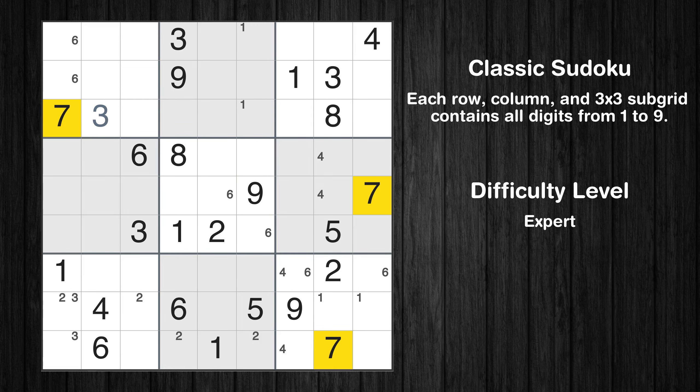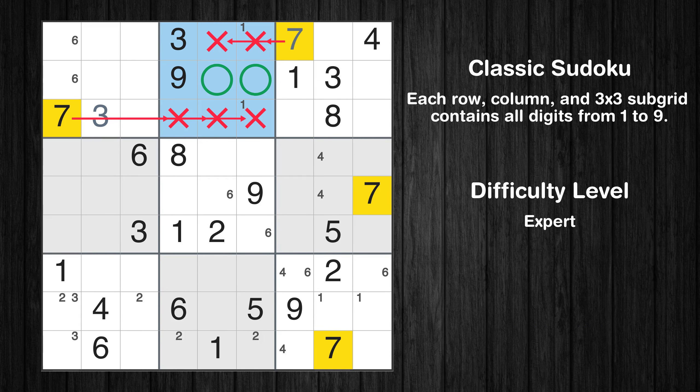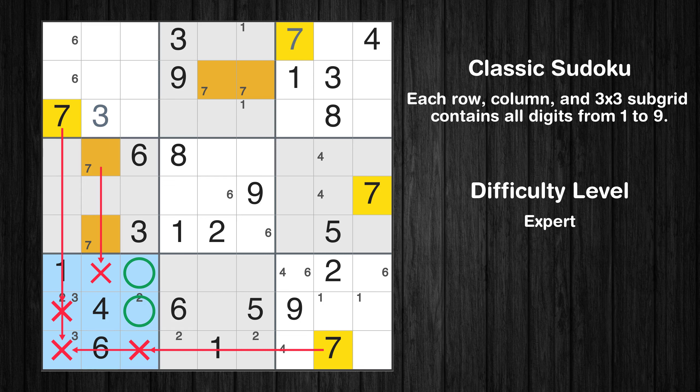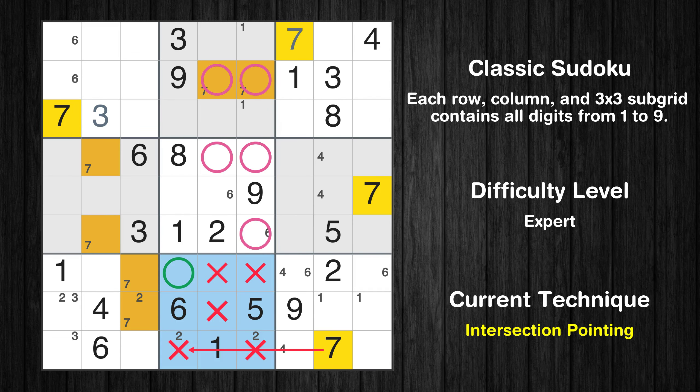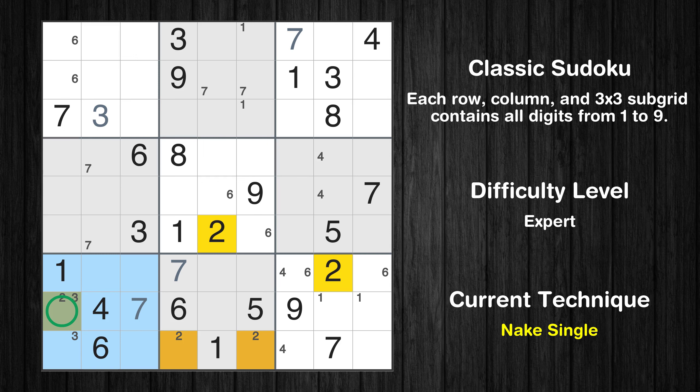Let's move to number 7. In the third block, the number 7 can be directly placed. Only two positions left in the fourth box where value 7 can be placed. Only two positions left in the seventh box where value 7 can be placed. Only one position left in the seventh box where value 7 can be placed. Only one position left in the seventh box where value 2 can be placed. Only one position left in the seventh box where value 3 can be placed.